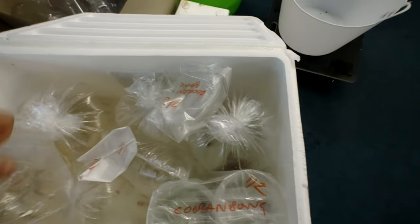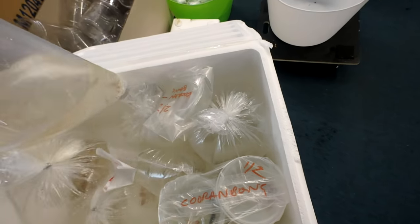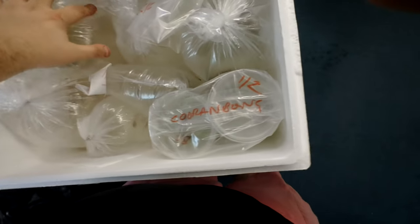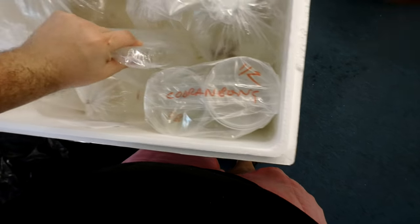Lots of guppies — next guppies. Rummy nose tetras. Obviously they lose their rummy nose as they stress out — they're a really good indicator. Some of our customers actually call them the canary in the mine shaft.